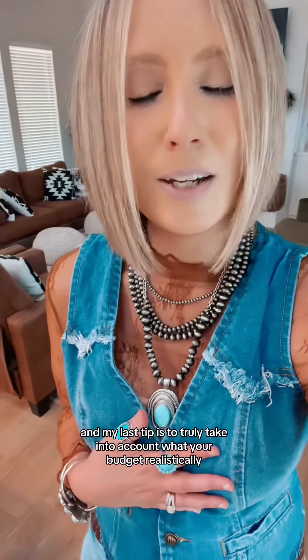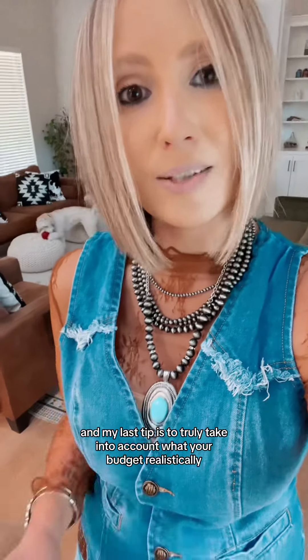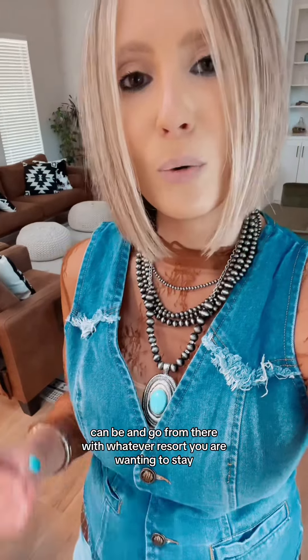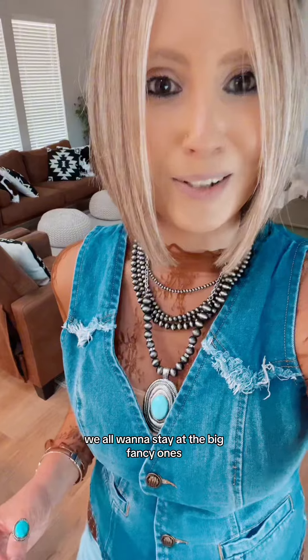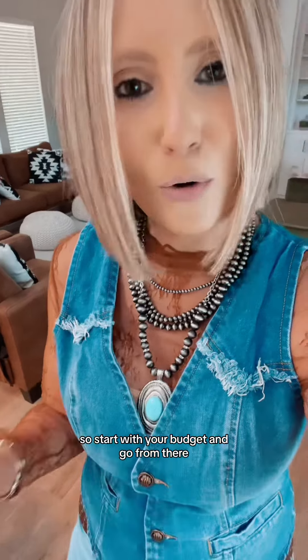And my last tip is to truly take into account what your budget realistically can be and go from there with whatever resort you are wanting to stay at. We all want to stay at the big fancy ones, but not all of our budgets will accommodate those. So start with your budget and go from there.